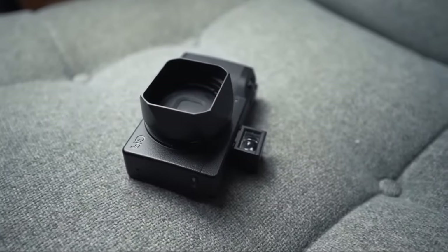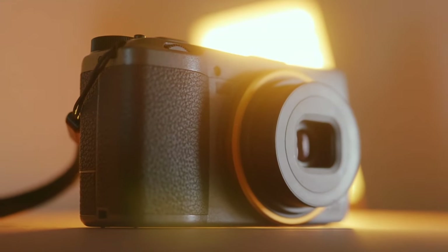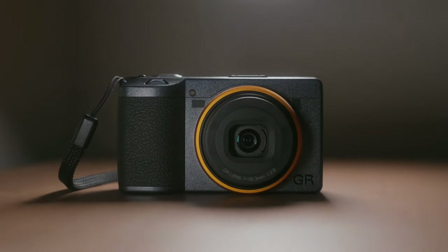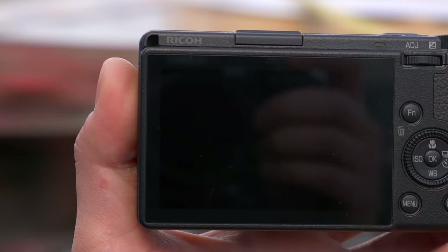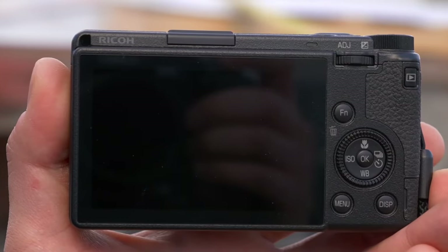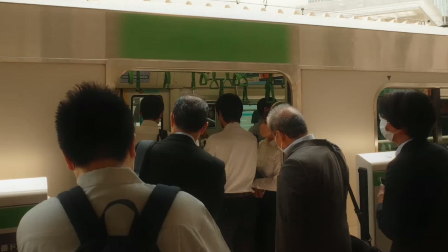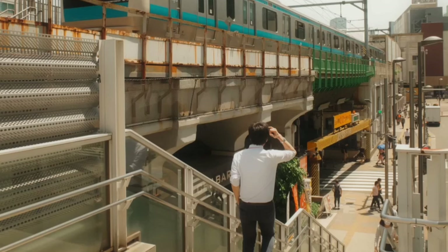What sets the GR3 apart is its street-ready design. Its unobtrusive size, fitting effortlessly into a pocket, makes it a constant companion for spontaneous shots. Its quick startup and responsive controls, including a user-friendly 3-inch touch LCD screen, allow for swift, one-handed operation — a crucial factor for street photographers, especially those balancing other tasks.